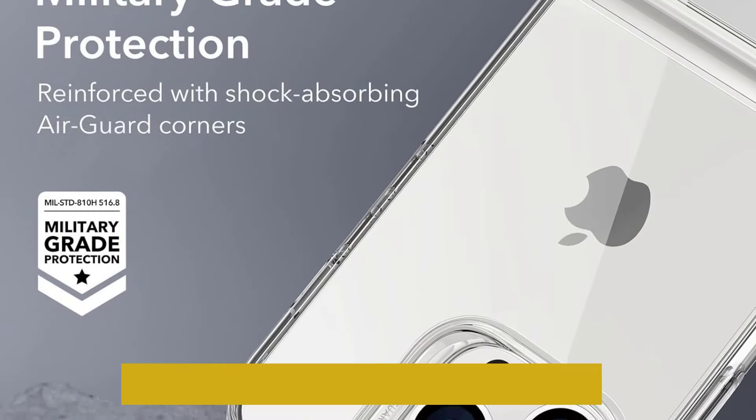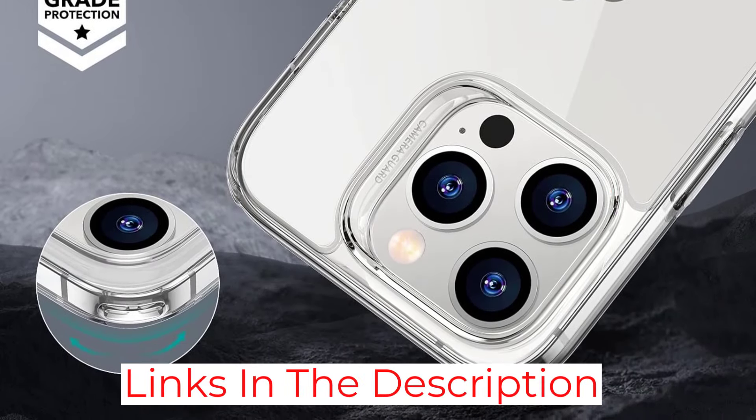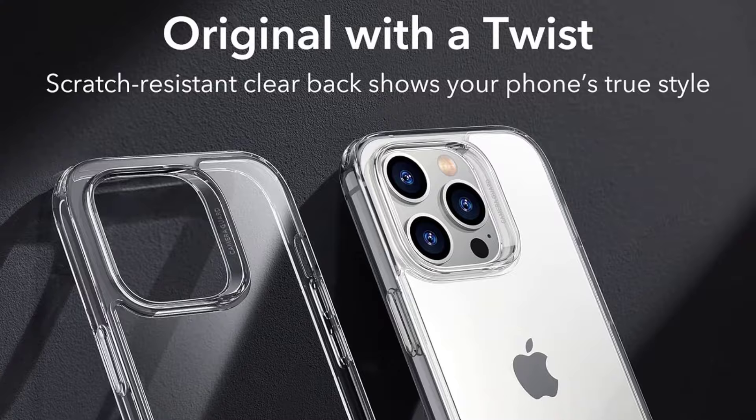Additionally, while it supports wireless charging, it's not MagSafe compatible, though you can pick up a MagSafe version from the ESR website with a slightly less effective stand. Overall, it's a handy and affordable little case.